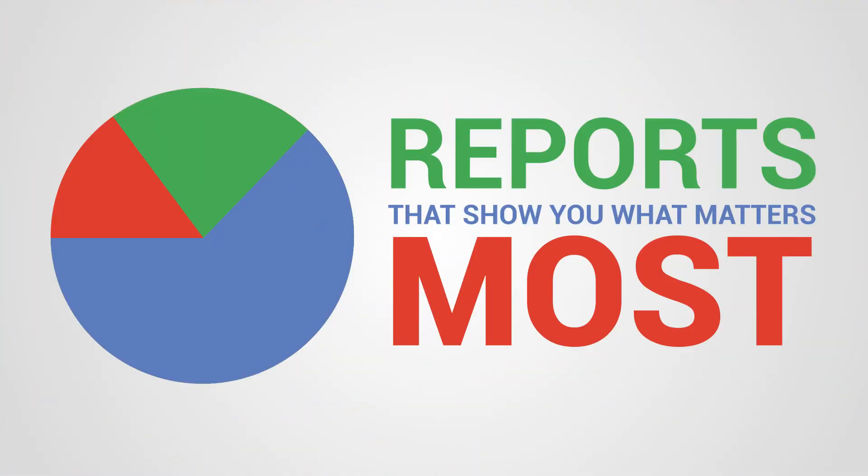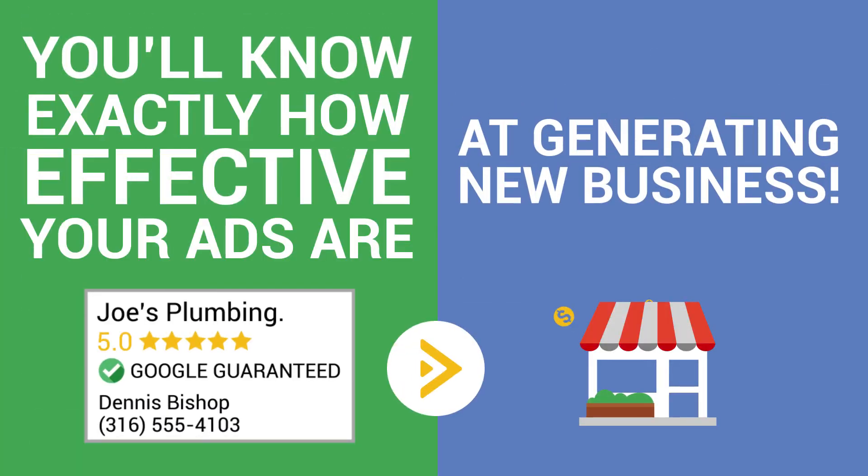Because you're paying directly for leads, we can provide reports that show you what matters most — your return on investment. You will know exactly how effective your local service ads are at generating new business.